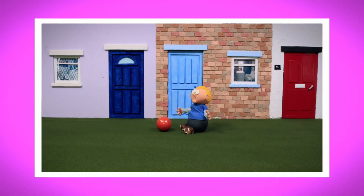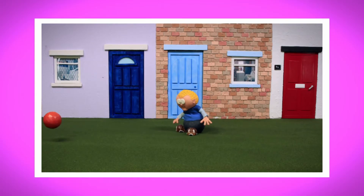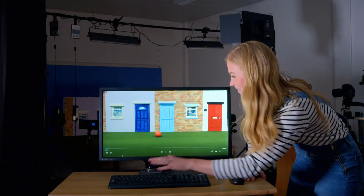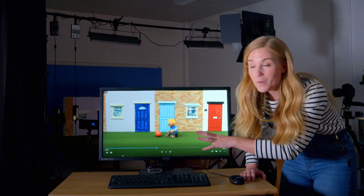Look at the puppet — it's moving! Each frame that George made earlier on the set is being played back next to each other really quickly, so it looks like the puppet walks and the ball bounces all on their own. Let's watch it again: the puppet walks in, gives it away, sees the ball.